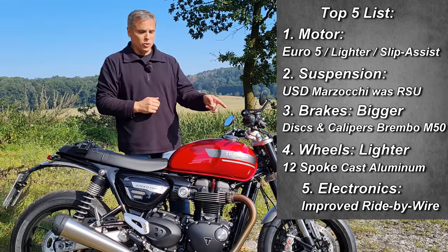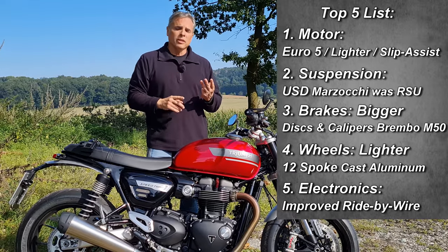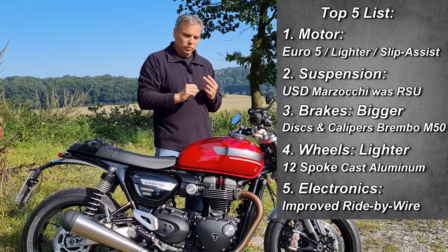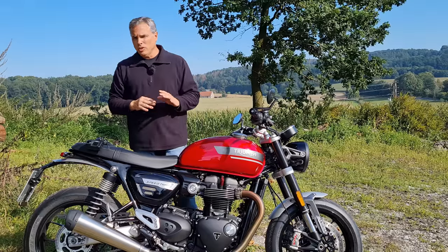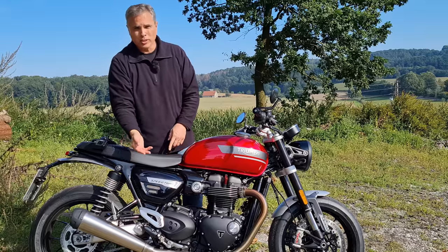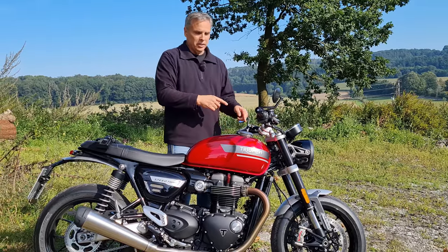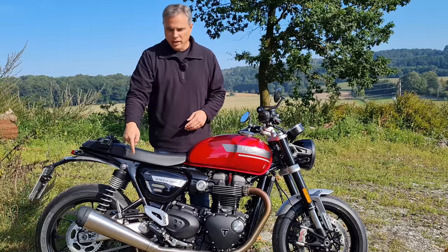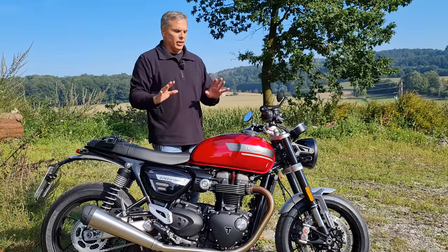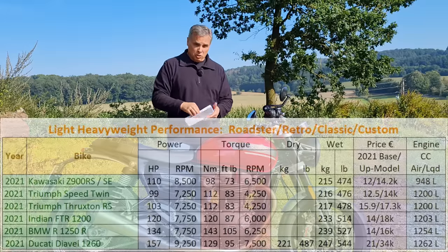The electronics: the three mapping modes — rain, road, and sport — are now all controlled with throttle response and torque control too. Also little changes like this is now brushed stainless, the head here is all aluminum, and the swing arm is no longer painted black — it's now the regular aluminum color. Let's get right into the numbers and pull up the competition chart.